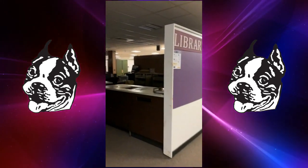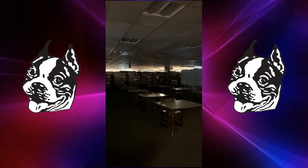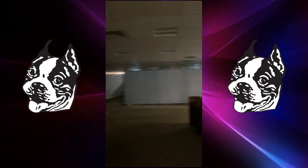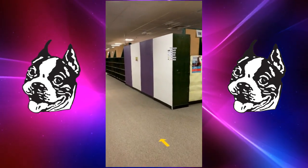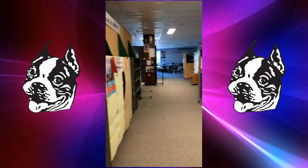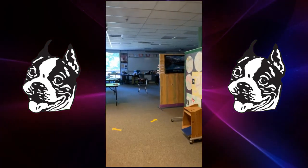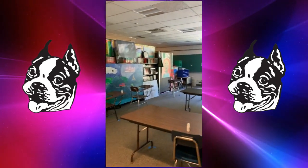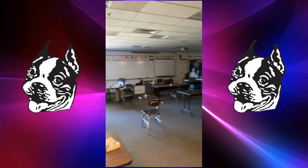As you can see the library is a little bit different. The tables are pretty far apart and there's some new classroom space built in. One of the really cool things about a school with no walls is we can move the partitions and make all the spaces better. Here's another example classroom that has some desks and some tables all spaced six feet apart.